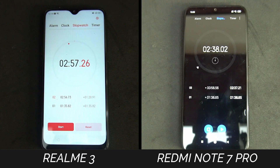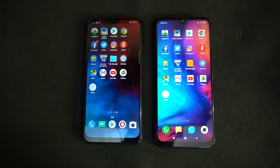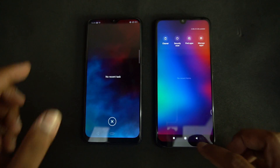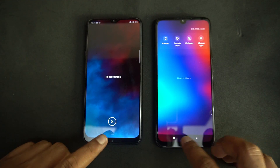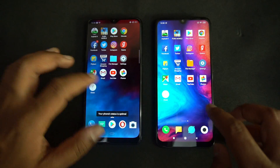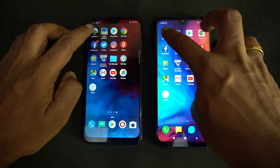The total time taken is 2 minutes and 57 seconds on the Realme 3, while it's 2 minutes and 38 seconds on the Redmi Note 7 Pro. Now we've completed the regular speed tests. We'll do the speed test side by side. Right now both devices do not have any apps in the background — we've just cleared them all. We'll start off with Asphalt 9. Let's get started.